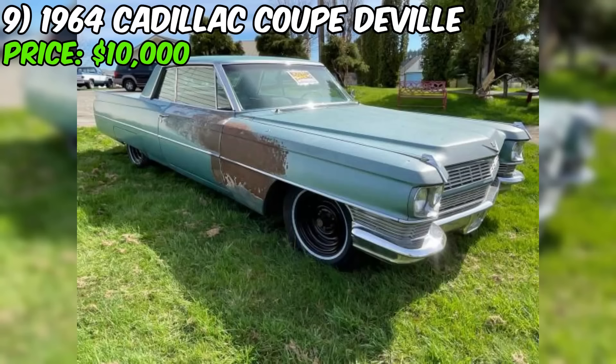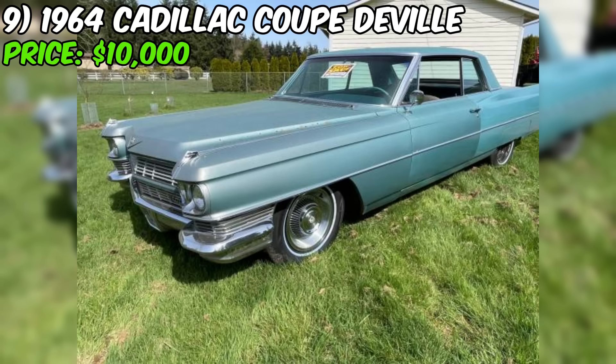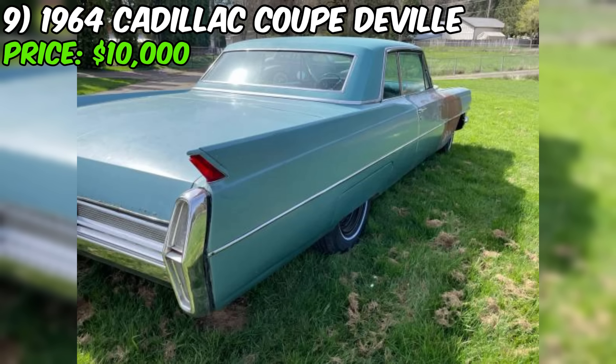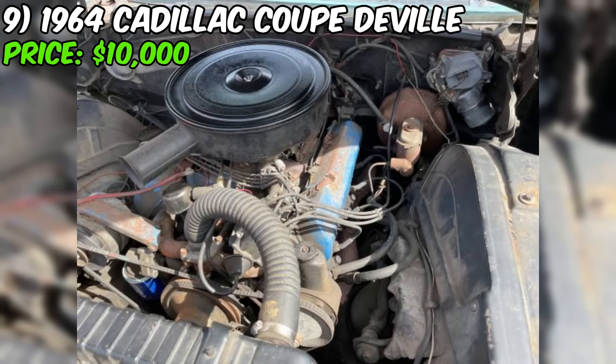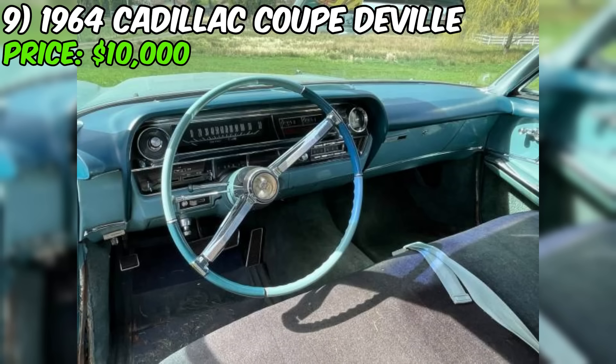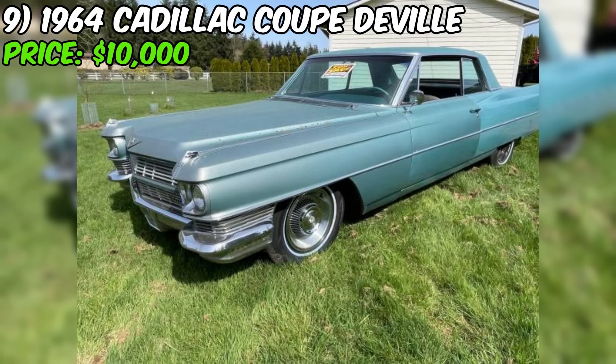The 1964 Cadillac Coupe de Ville, currently for sale in Port Orchard, Washington, is a classic American luxury car appearing to be in good running condition, offered at $10,000 with a clean title. According to the seller's friend, posting the ad on behalf of the 85-year-old owner, the car runs and drives well. The car has brand new tires, suggesting the owner has recently invested in its maintenance. Under the hood is a 429 V8 engine paired with an automatic transmission. The seller encourages potential buyers to call owner Daryl directly.